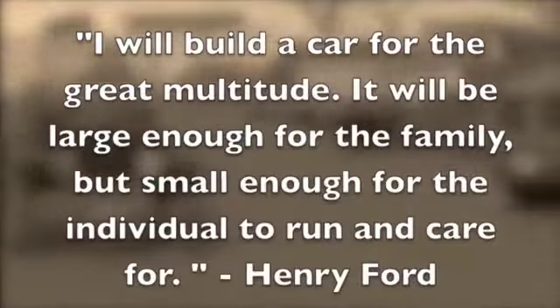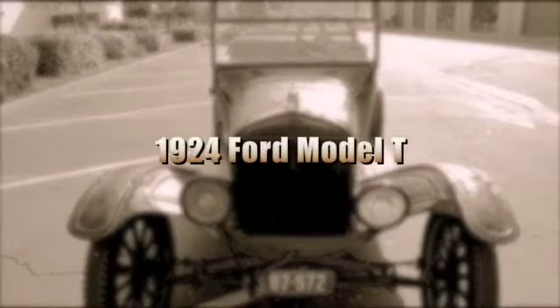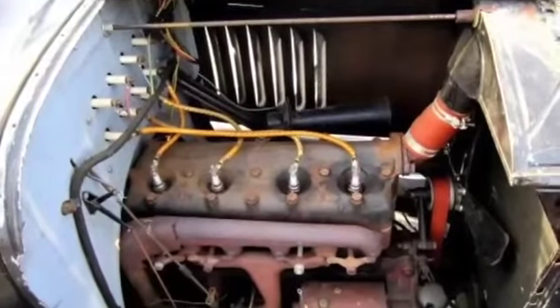I will build a car for the great multitude. It will be large enough for the family but small enough for the individual to run and care for. This is a sale of a 1924 Ford Model T. It comes with the original engine, a four-cylinder 2.9 liter engine with 22 horsepower.